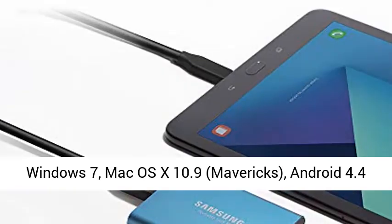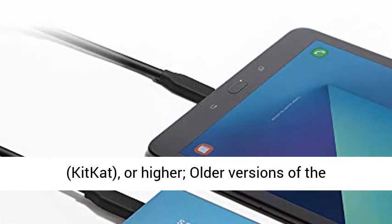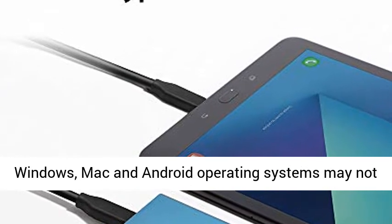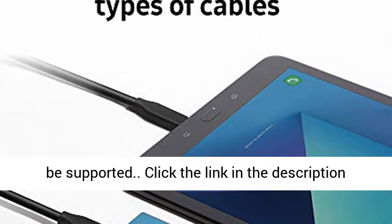Warranty and Compatibility: 3-year limited warranty. Requires Windows 7, Mac OS X 10.9 Mavericks, Android 4.4 KitKat, or higher. Older versions of the Windows, Mac, and Android operating systems may not be supported.